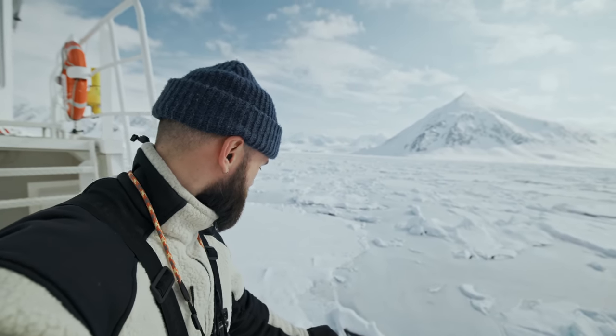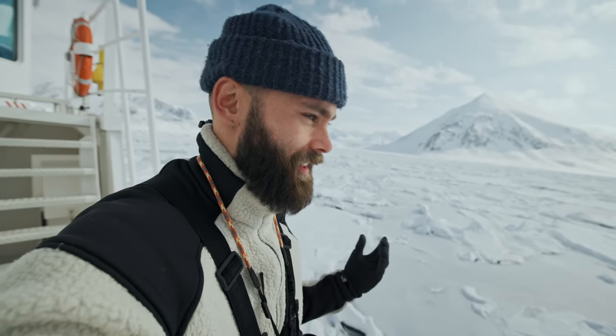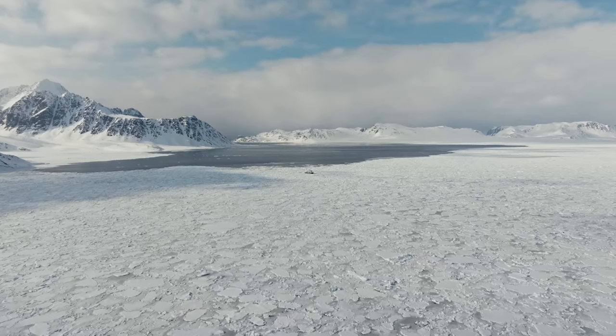We've finally reached some pack ice for the first time on the trip. I think it is the most beautiful texture that I have ever seen in nature and it always impresses me every time. We've also spotted a polar bear in the distance, so we're just cruising around very far away to see what happens in the next couple of hours.